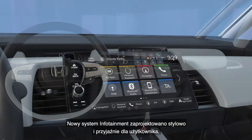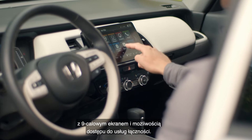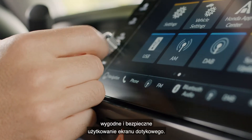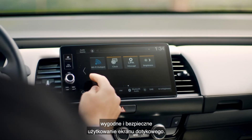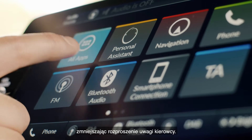The brand new infotainment system is stylish and user-friendly with a 9-inch screen and a variety of connectivity features. The finger rest allows the driver to comfortably and safely navigate the touch screen, and the apps are already sorted in the order in which they are most used, reducing driver distraction.